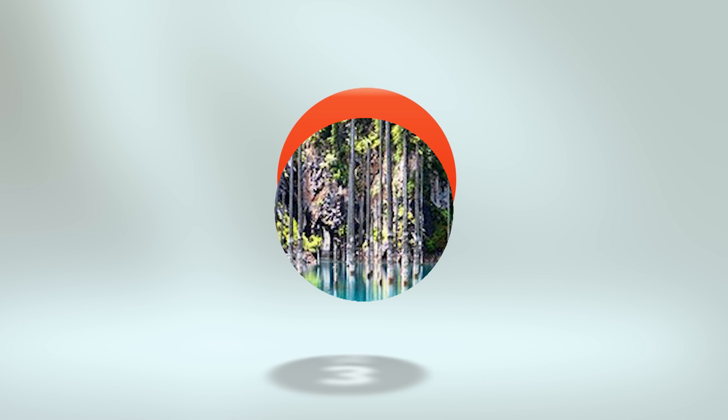3. Resembling the masts of invisible ghost ships, these wooden sticks protruding from turquoise water are trunks of dead trees that got flooded in 1911 after a severe earthquake hit this region in southeastern Kazakhstan.